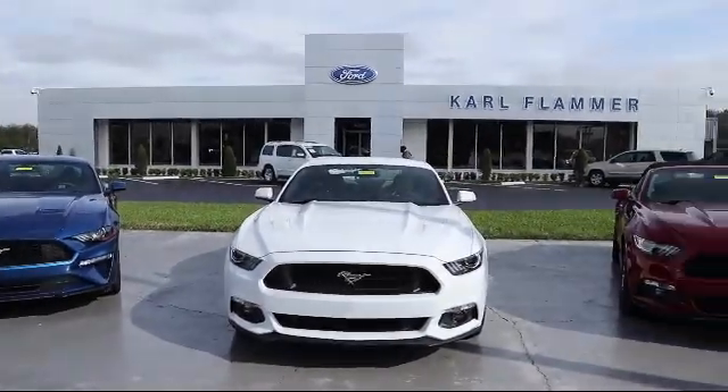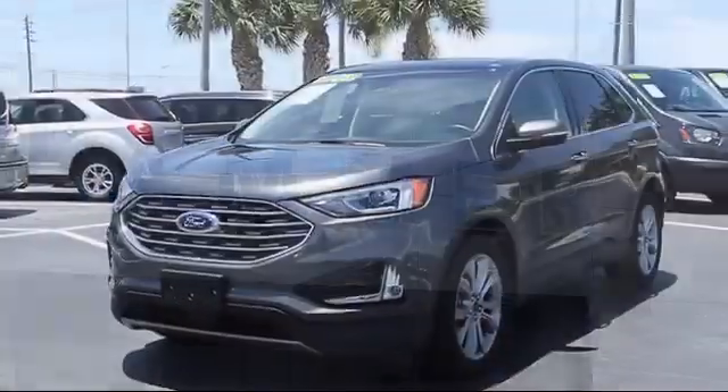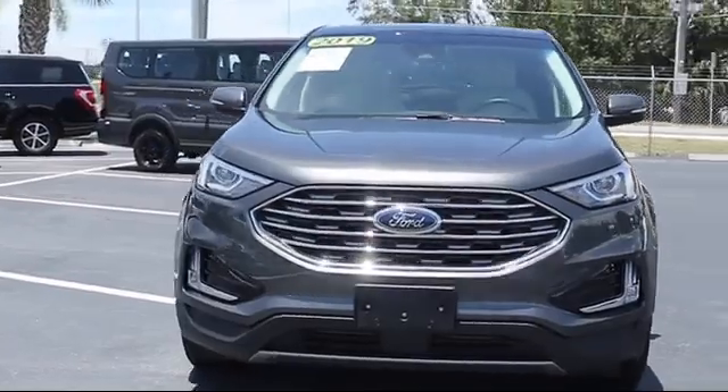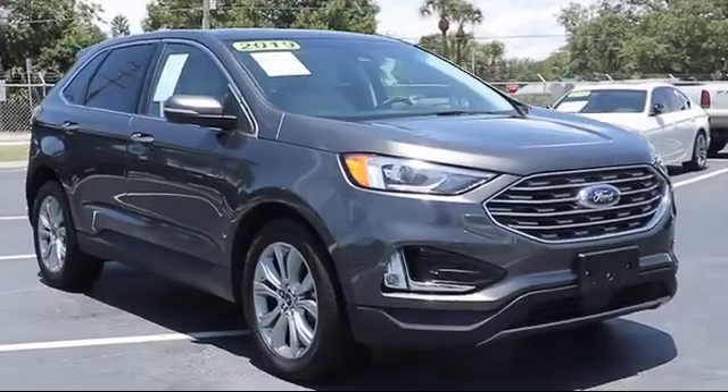Welcome to Carl Flammer Ford, and here's a look at another one of our vehicles from our great selection. It comes equipped with steering wheel controls, rain sensitive windshield wipers, keyless entry, adaptive cruise control with stop and go, and parking sensors.